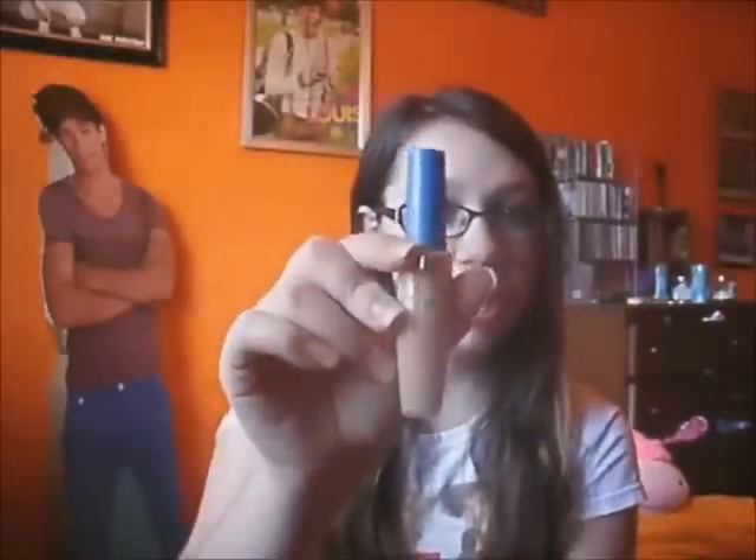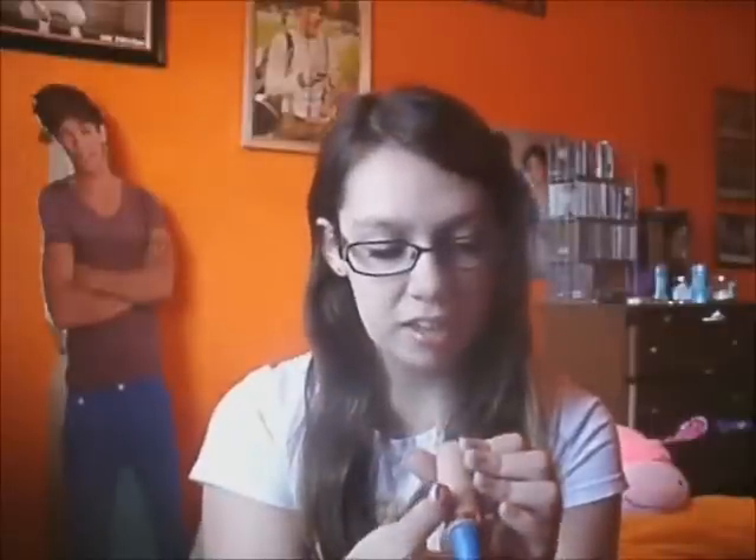My first January favorite is actually concealer — the CoverGirl Fresh Complexion Concealer in the shade Creamy Natural. It's just a good concealer. I use it under my eyes, and it's pretty good. I recommend it.